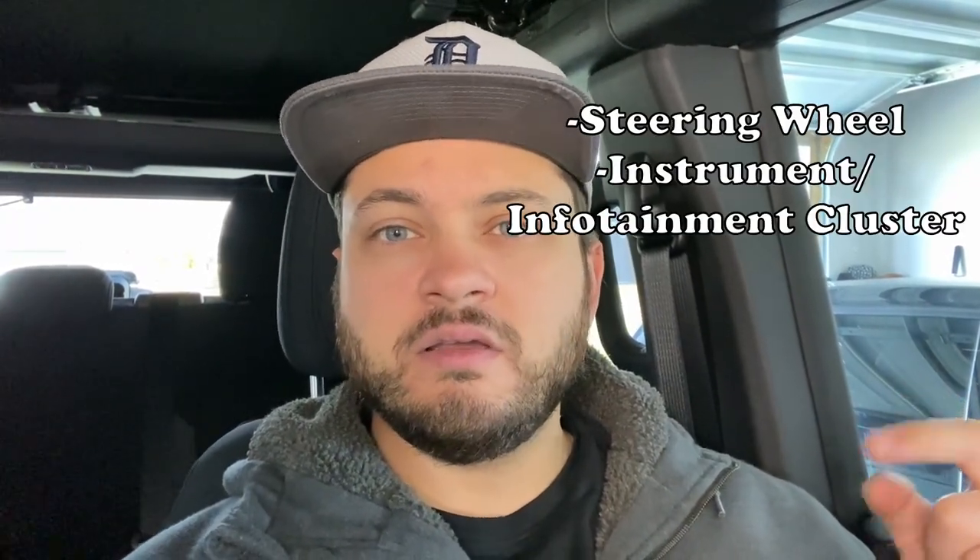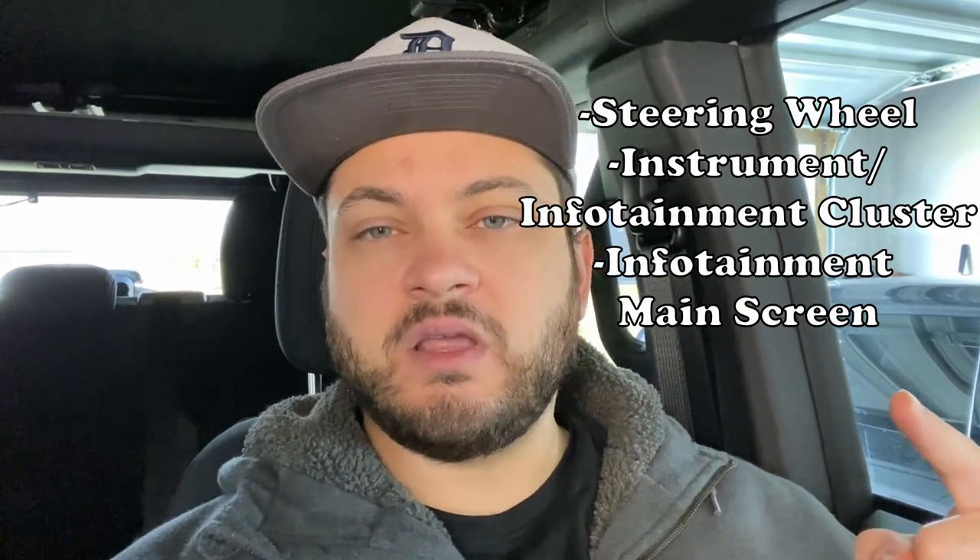Hey guys, welcome back to the channel. If you haven't already, hit that thumbs up and subscribe button to join the couch gang. Today we're going to be going over some of the interior features of our 2022 Bronco Big Bend — specifically the steering wheel, the instrument cluster, and the infotainment screen in the middle. I'll be continuing this series covering every aspect of the Bronco, so stay posted.